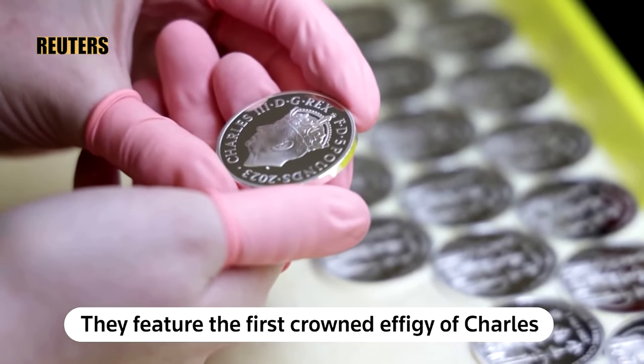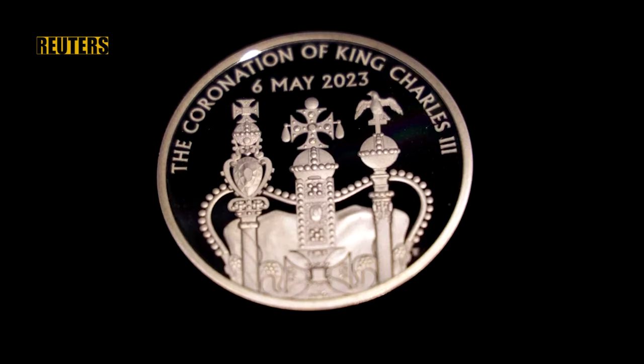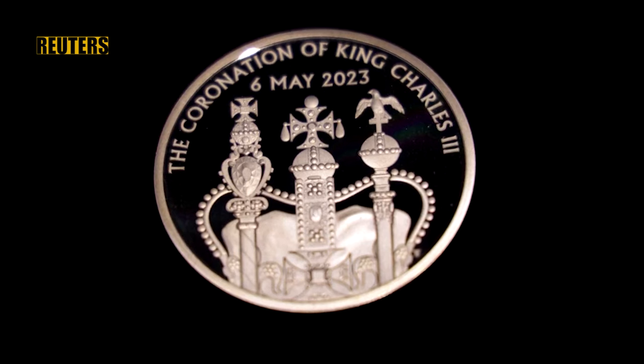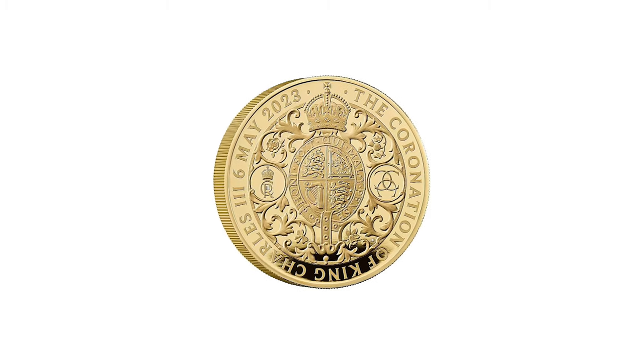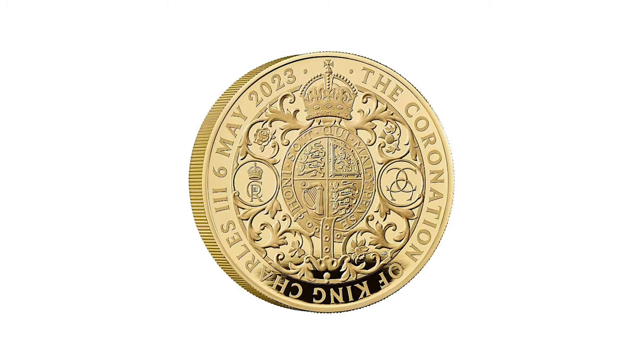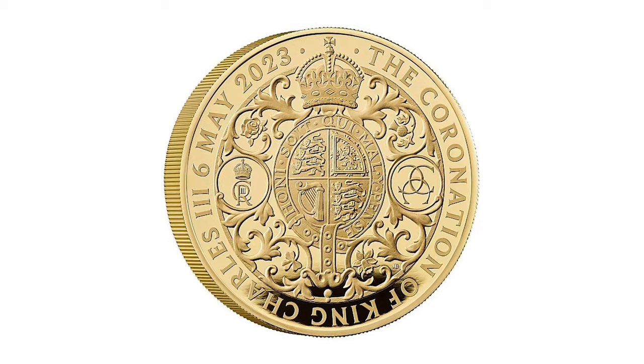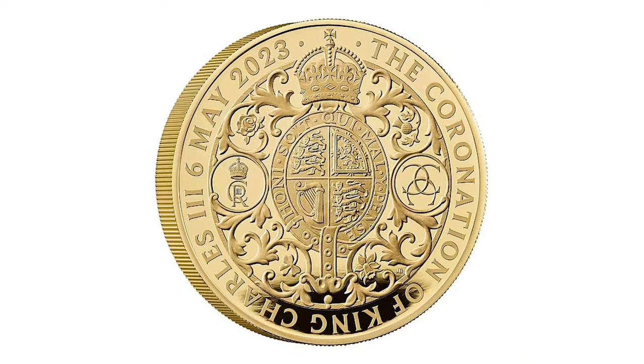Collectors are also being offered a range of limited edition pieces in display boxes. The most expensive are the five-ounce gold coin at £12,725 and the one kilogram gold coin on sale at an eye-watering £77,565.